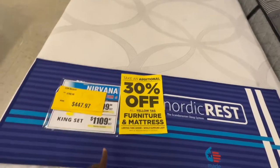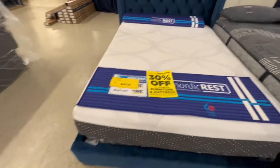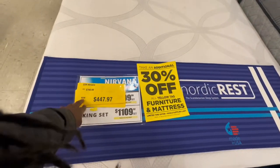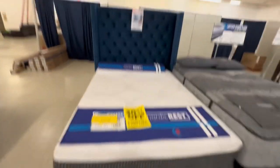This one says it's 30% off, which makes it $4.47. It's a king size — actually all sizes — so it's a king size for $4.47. I would get this.